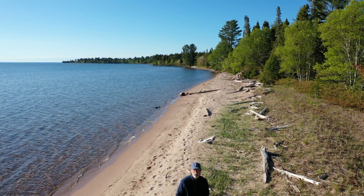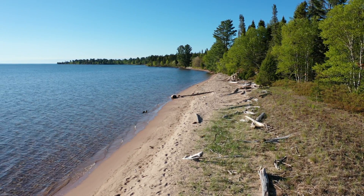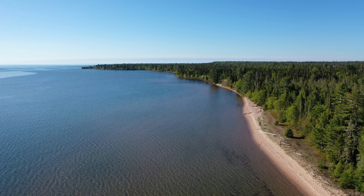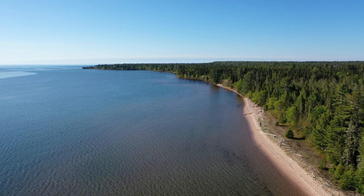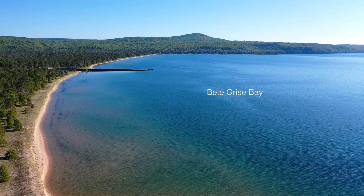We start on the beach at Bay de Gris on a very calm day where driftwood is washed up like old bleached bones. Remnant tufts of dune grasses show that this may once have been a larger dune complex before it was stabilized enough for other plants to get established.